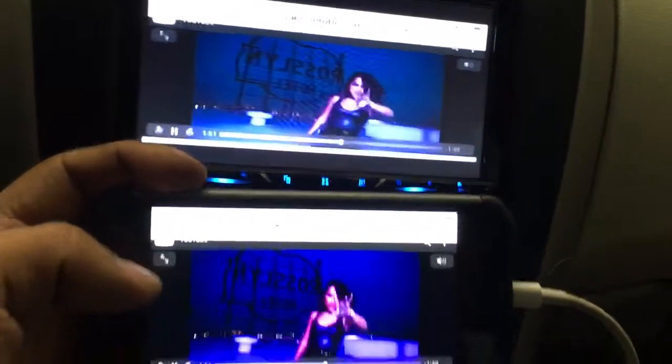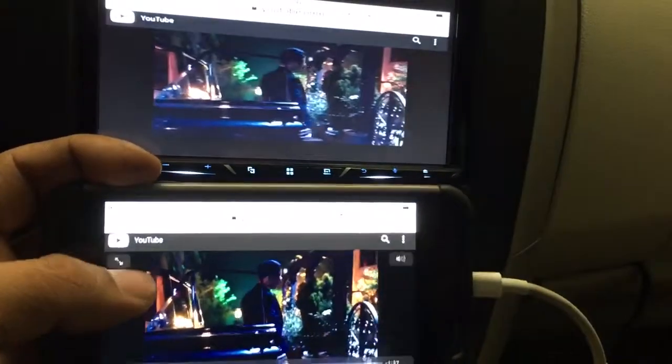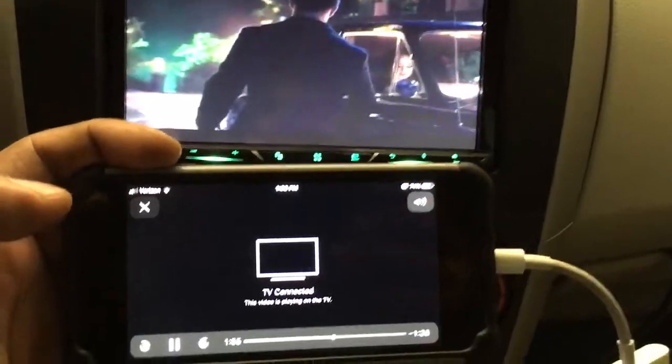If you want to expand the music video, hit the expand button. It'll show TV connected on the phone and give you a full image on the touchscreen.